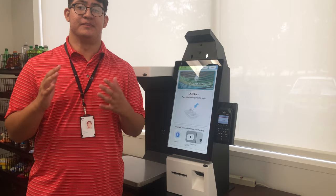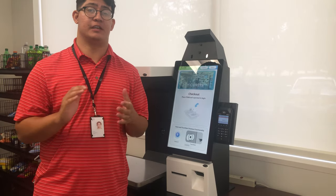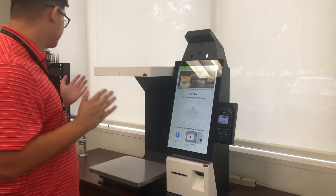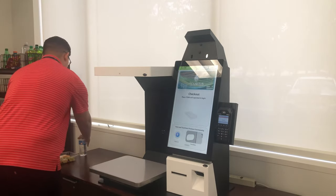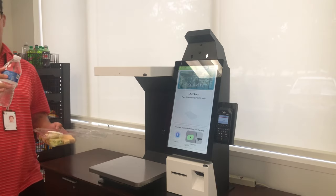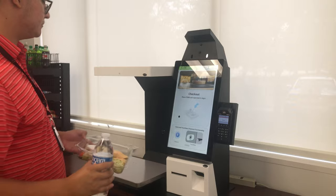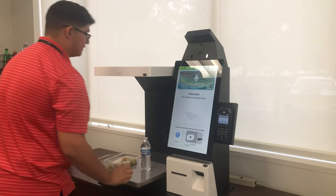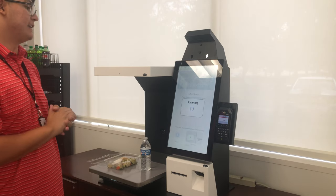Welcome to UST's Vision Checkout demo. Today I'll be going through the customer journey of checking out two items from the IKEA cafeteria using our system. As you can see, we have a Niagara water bottle along with the salmon fillet. The journey first begins by putting the items on the scale, from here the system begins scanning.